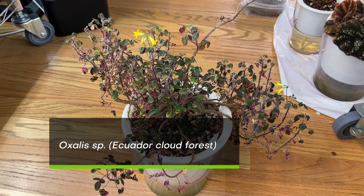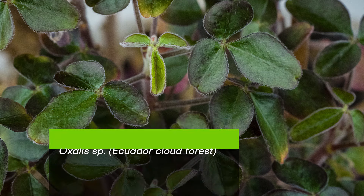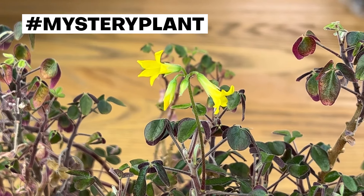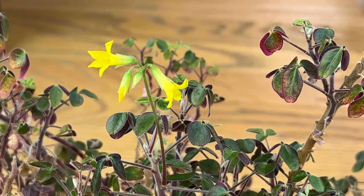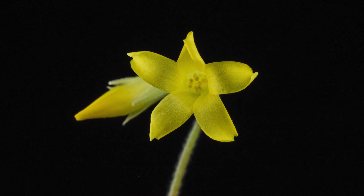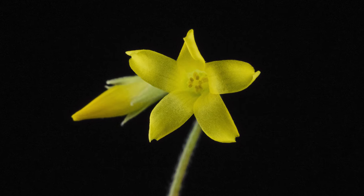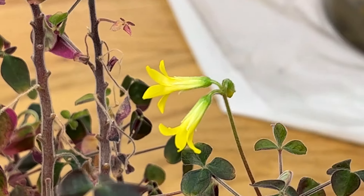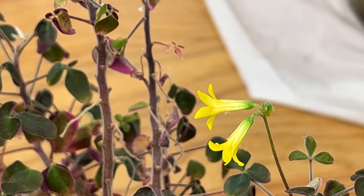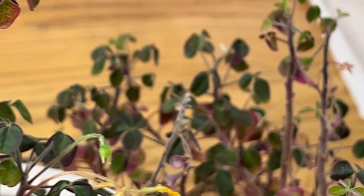This is the cloud forest Oxalis species, which is unidentified, potentially undescribed, with those beautiful striking lemon yellow, pure yellow flowers with no markings on them — or at least there are sort of lines on the inside of them, but they're extremely faint. There are a couple of inflorescences, and this one actually blooms frequently. It's in bloom almost all the time.